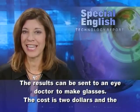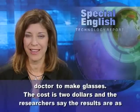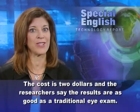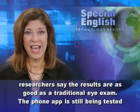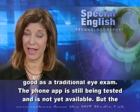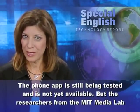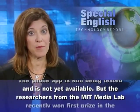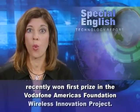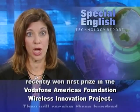The cost is $2, and the researchers say the results are as good as a traditional eye exam. The phone app is still being tested and is not yet available, but the researchers from the MIT Media Lab recently won first prize in the Vodafone America's Foundation Wireless Innovation Project.